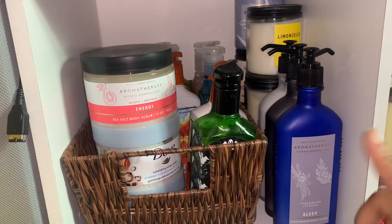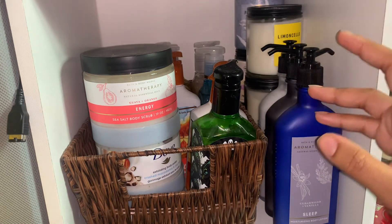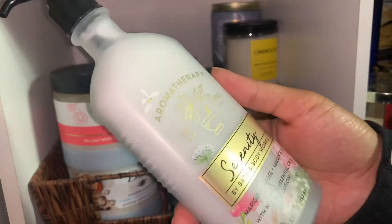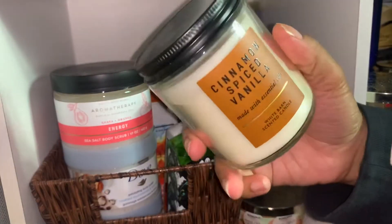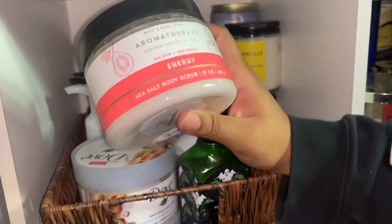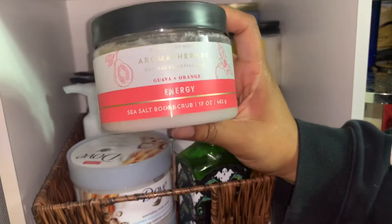In this cubicle I have my aromatherapy lotions, some smaller single-wick candles, some soaps, and body scrubs. I love these bottles for the aromatherapy lotions — they look so expensive but they really aren't; I got them on a really good sale. I like small candles for my bathroom and I like to change them out seasonally — it just creates a nice vibe. For my body scrubs I have a guava orange sea salt body scrub.